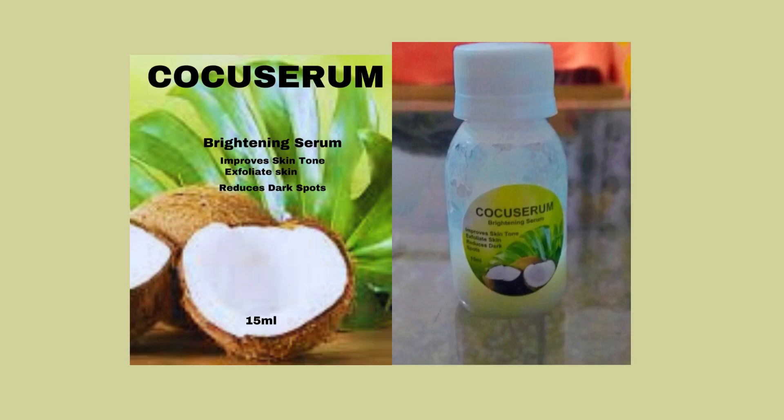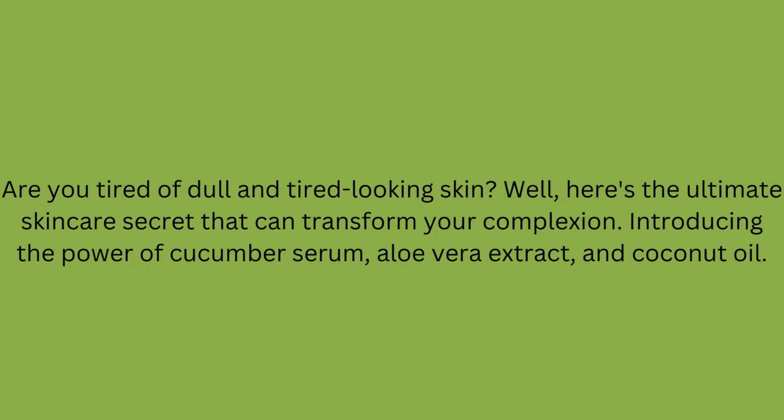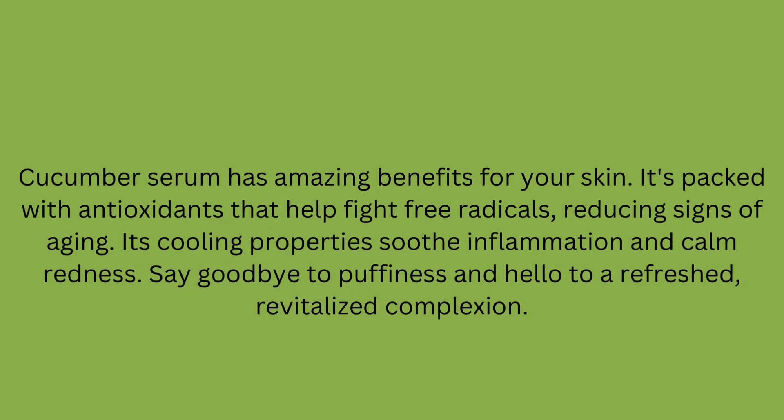Are you tired of dull and tired-looking skin? Here's the ultimate skincare secret that can transform your complexion. Introducing the power of Cucumber Serum, Aloe Vera Extract, and Coconut Oil.